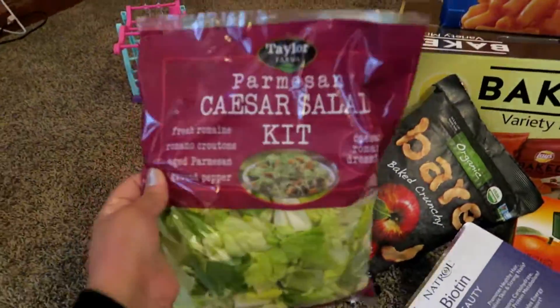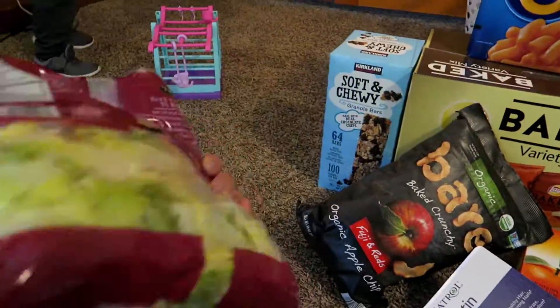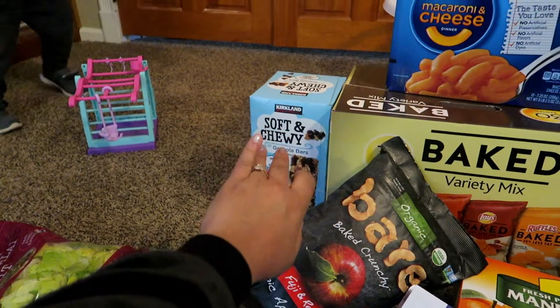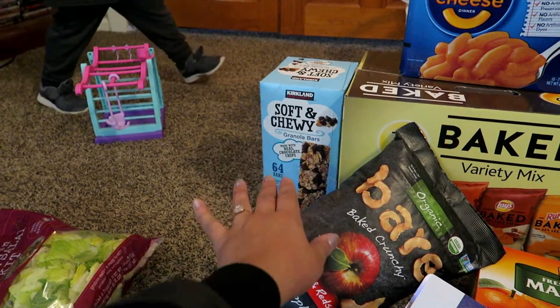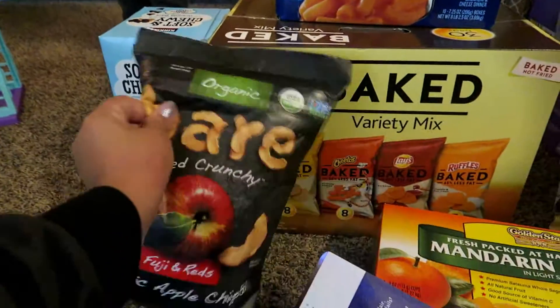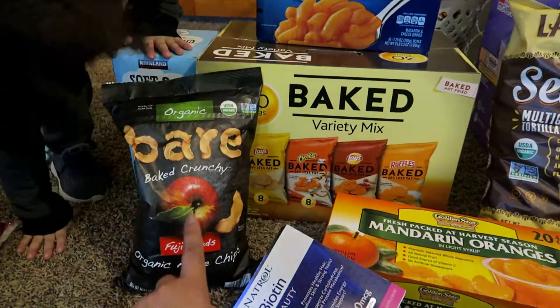I got this Parmesan Caesar salad kit. It's like $3.99 — I always hear it's good so I wanted to try that. Got some Kirkland Soft and Chewy Bars. These are like $5.89 on coupon, which is really, really good, so I'm sure before the sale's over we'll get more. I got some bare apple chips — they're really good, about $6 after the coupon.